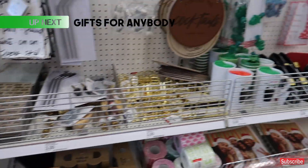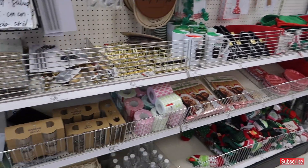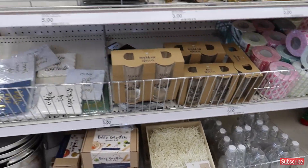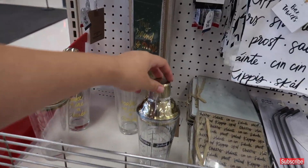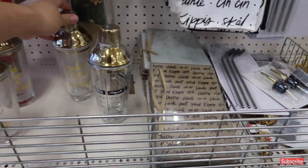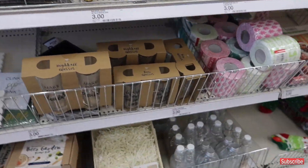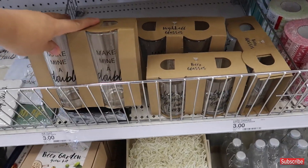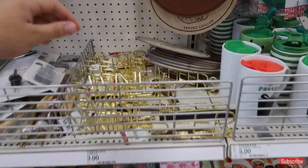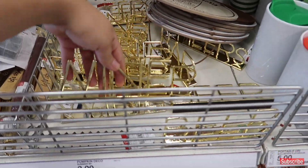First and foremost, it's like a Target rule to always look through the little entrance dollar section because there are $3 and $5 gifts that are super cute to give. They have wine mixers, beer glasses, and highball glasses. They also have wine and beer signage which are super chic and super cute for $3.